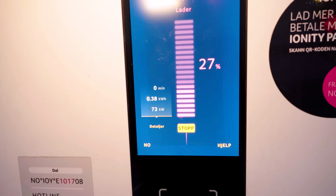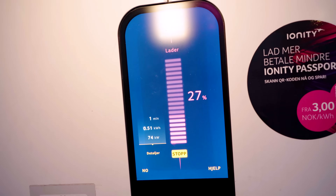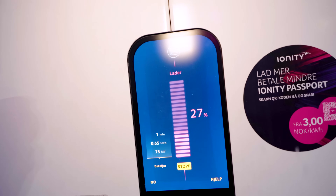We're now at 27% stated charge and charging at 73 kilowatts. That is not fast at all, but it's to be expected when it's been between minus five or six degrees up to minus nine degrees Celsius outside today.